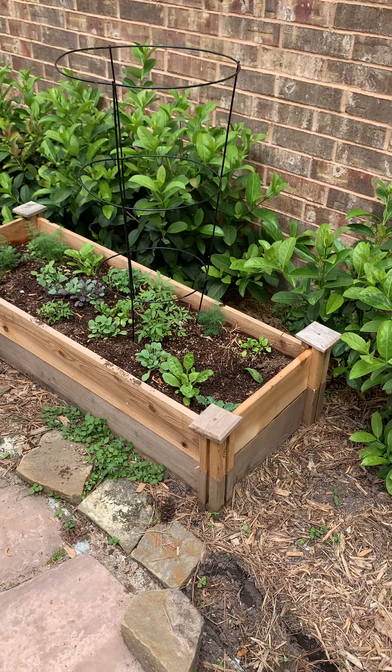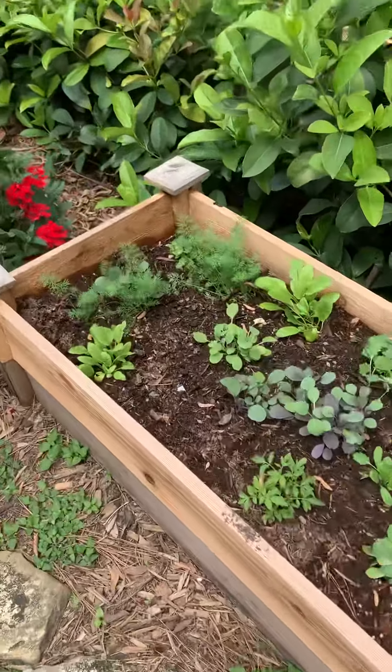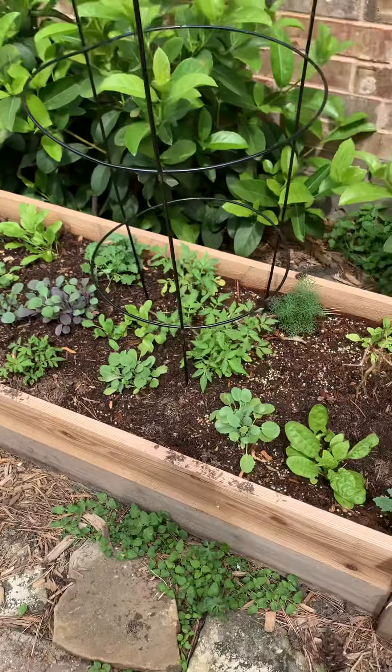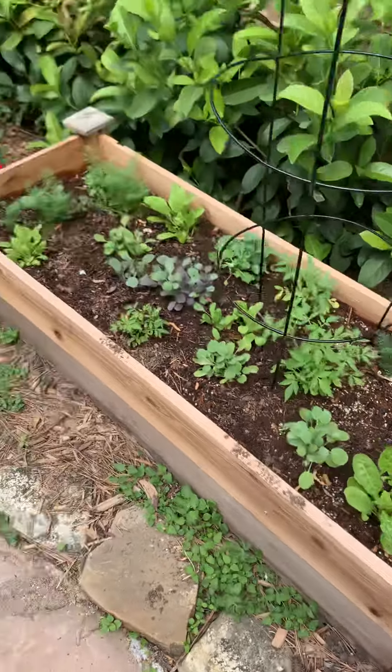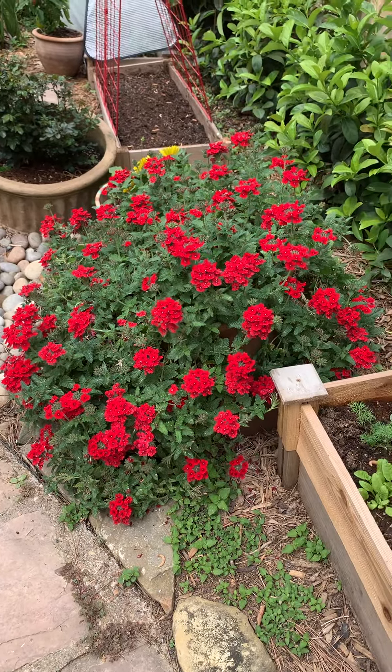This is eventually going to be the cucumber garden, but right now it's just growing leftover winter stuff — some beautiful dill, which I have to have with some salmon. The tomatoes are getting a good start, and the verbena as always is just gorgeous.